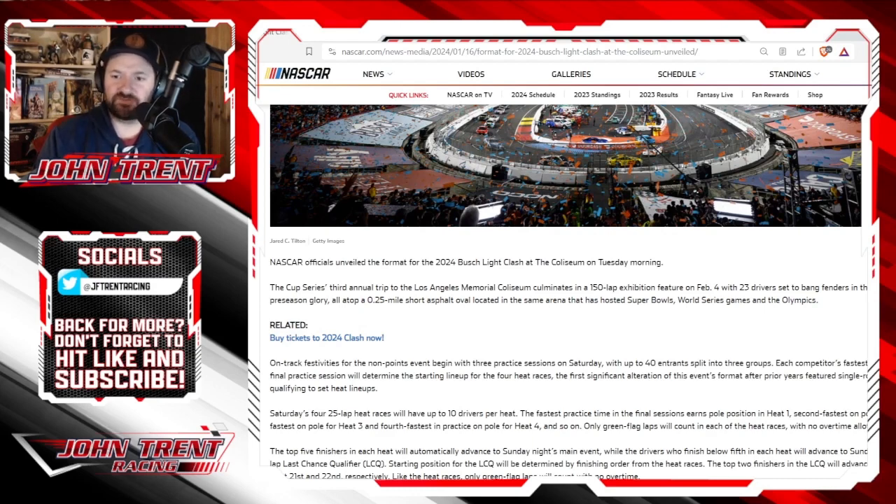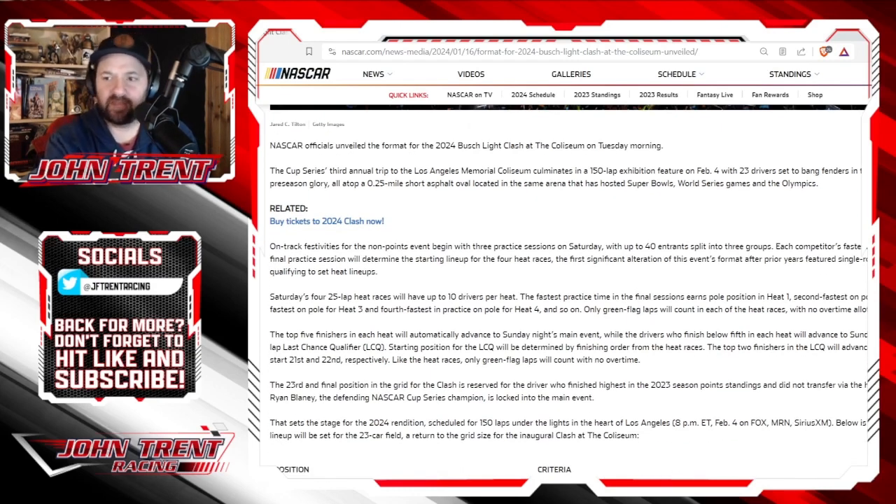On-track festivities for the non-points event begin with three practice sessions on Saturday. With up to 40 entrants split into three groups, each competitor's fastest lap time from their final practice session will determine the starting lineup for the four heat races. This is the first significant alteration of this event's format after prior years featured single-round, single-car qualifying to set heat lineups. I actually like this idea.